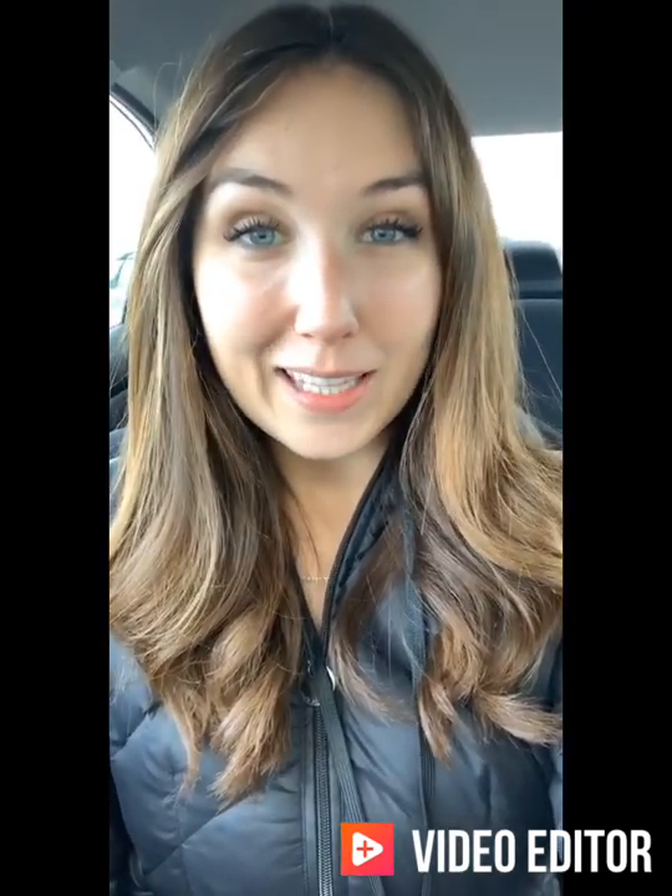Hi there, my name is Megan Simpkins. I'm a sales leasing consultant at Bennett GM in Cambridge. I received your inquiry for our 2018 Nissan Altima, so here's a quick little video to highlight all of its great features. It's an awesome little car, so I hope you enjoy and let me know your thoughts afterwards.